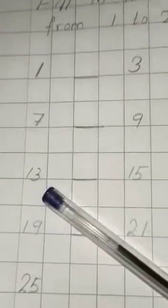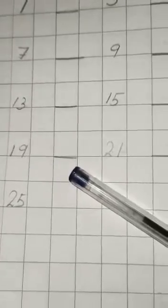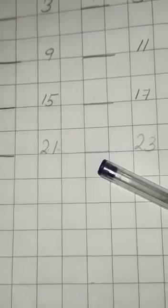After 13, which number comes? 14. After 15, 16. After 17, 18. After 19, 20. After 21, 22. After 23, which number comes?